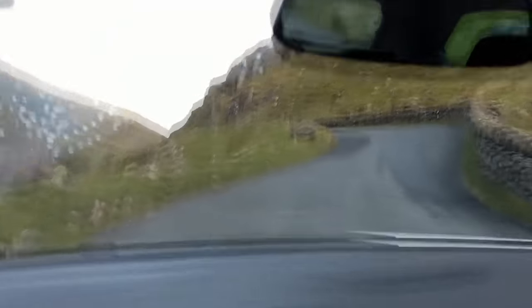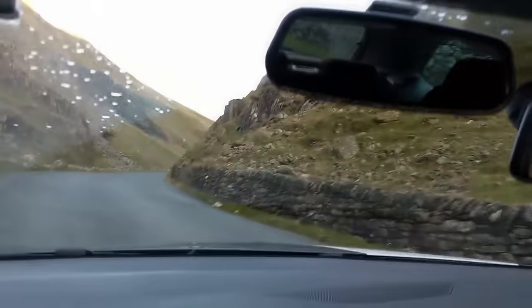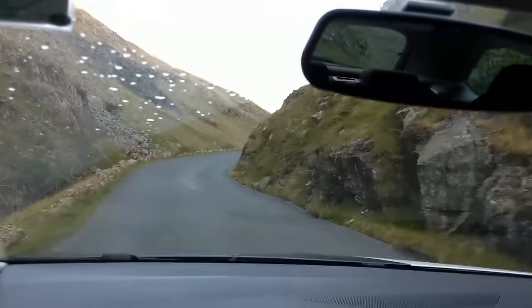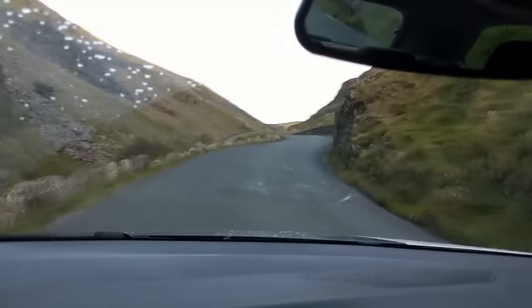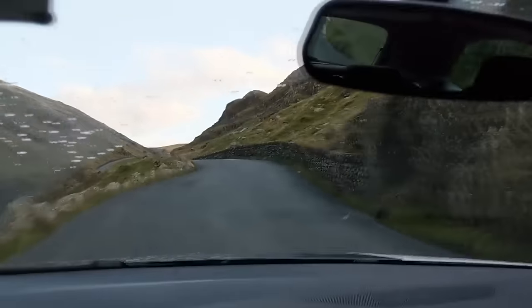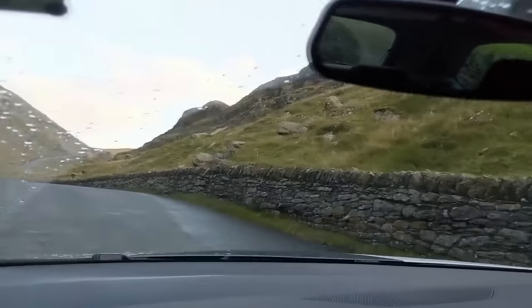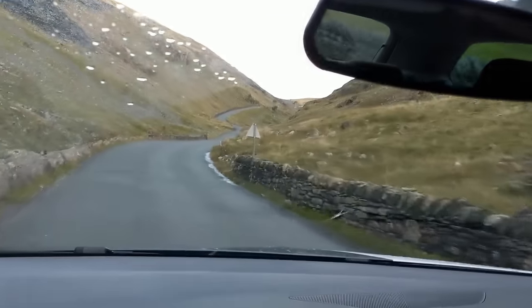So now I'm going up this 25% gradient. It won't come across on camera how steep it is, but I'm actually putting my foot quite hard on the gas in second gear and it is going — it's handling it. It's not having a problem but I'm having to press the gas a lot harder than usual to maintain this modest speed. Going uphill the hill's on your side if you need to slow down, but it's not on your side when it comes to accelerating.